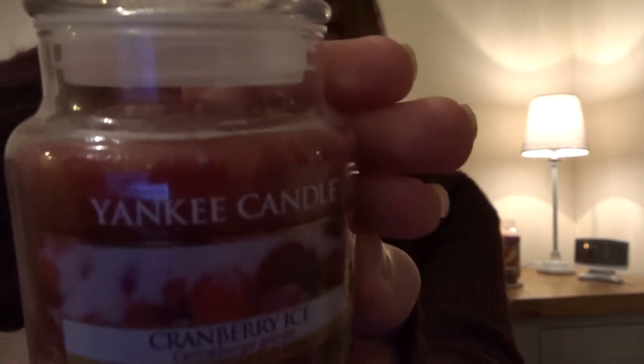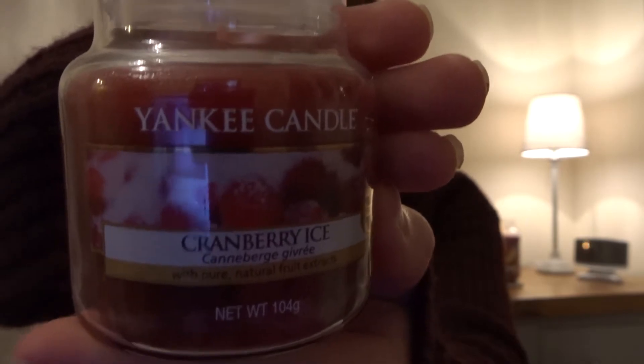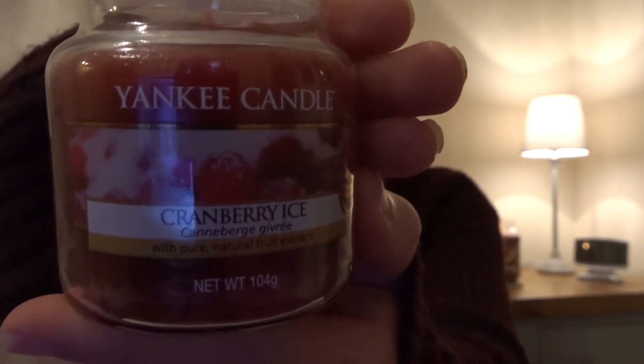And the next one is the Cranberry Ice. Smells delicious — perfect for this time of year and winter in general.